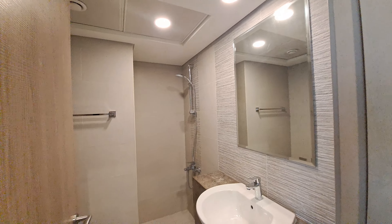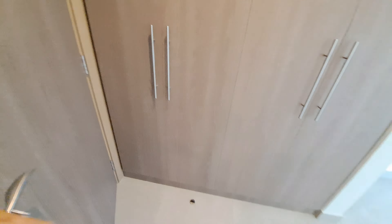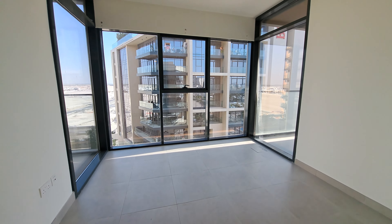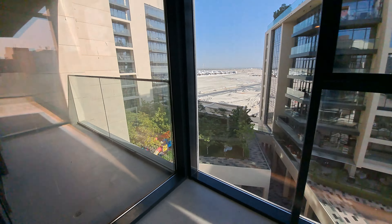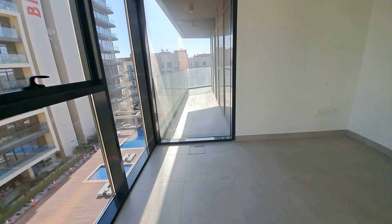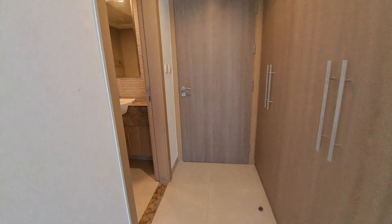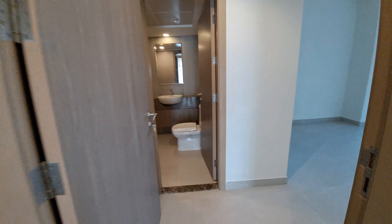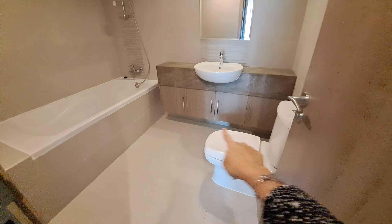We'll take you to the first bedroom. Beneath the sink we have storage. There is a three or four door wardrobe with storage on top. The tiles are five by six, two feet each, with a nice open view. That's your bedroom access and balcony view.